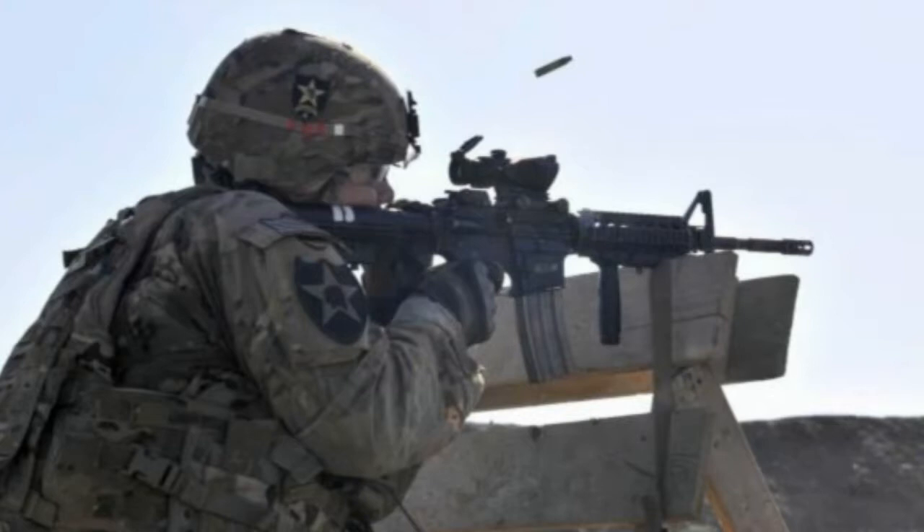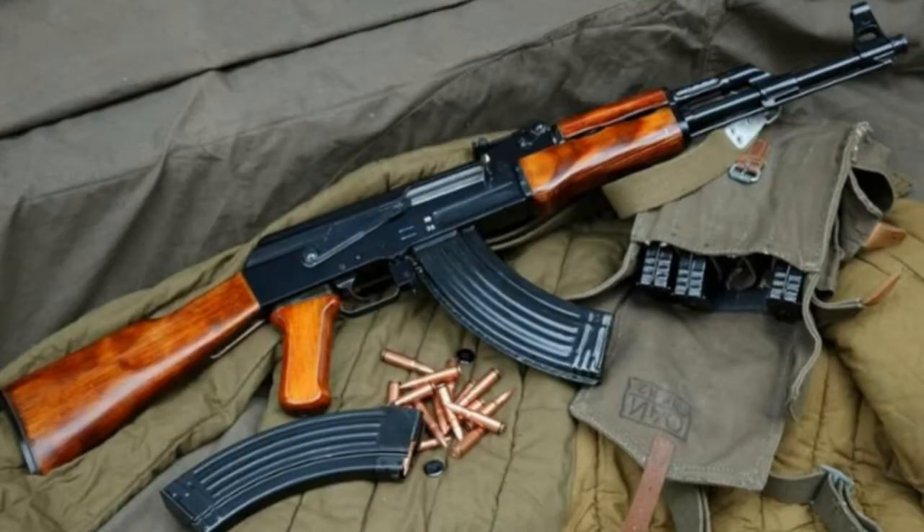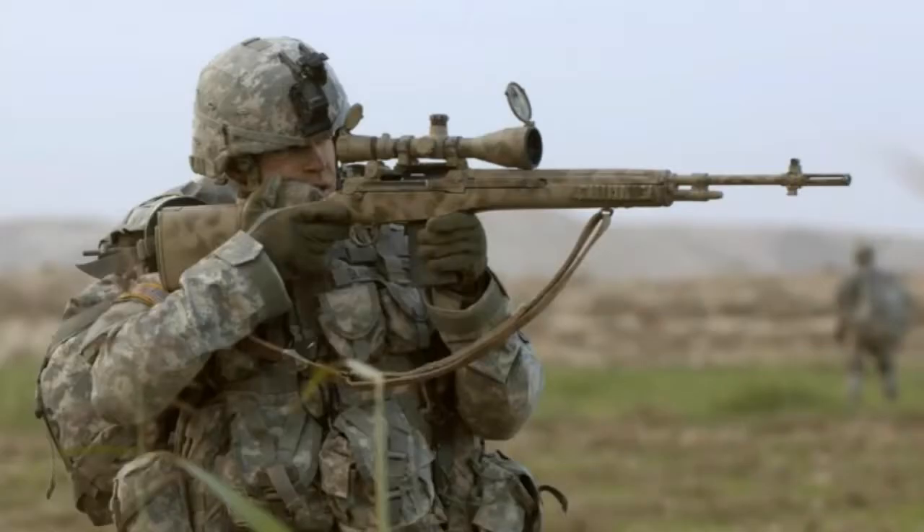Unlike the AK-47's bullet, the 7.62x39 — if you hit someone square with that, they're dropping. You just ruined their whole month, if they're lucky. And same with the M14's .308 — if you hit someone square with that, they're dropping and you just ruined their year.